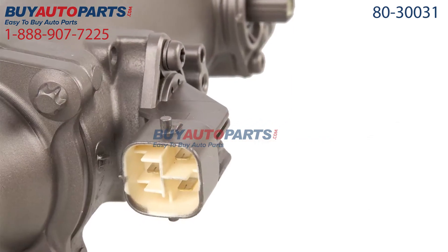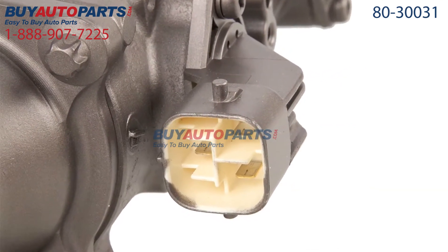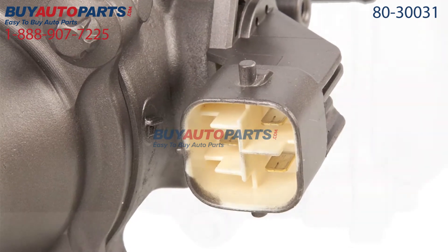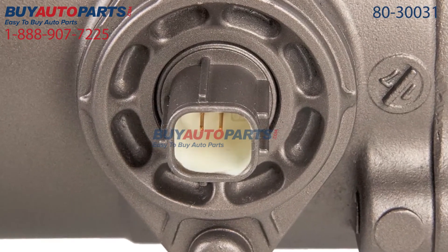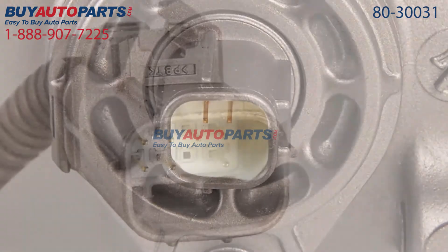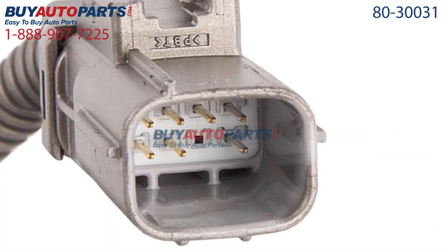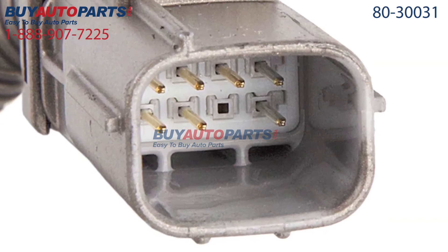Only at Buy Auto Parts where all orders over $50 ship for free. Click to place your order with confidence now and you'll find out why so many do-it-yourselfers, shops, and dealers all over the country and world have found us to be their reliable parts supplier of choice for years. If you have any questions, please give us a call and we'll be more than happy to help you.